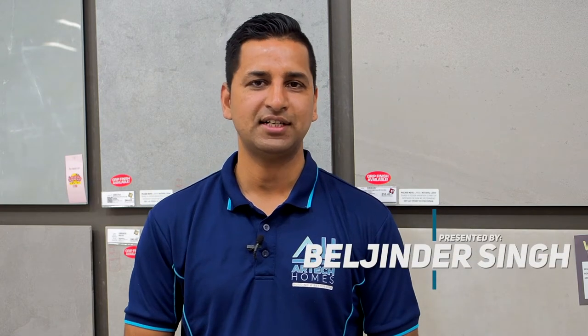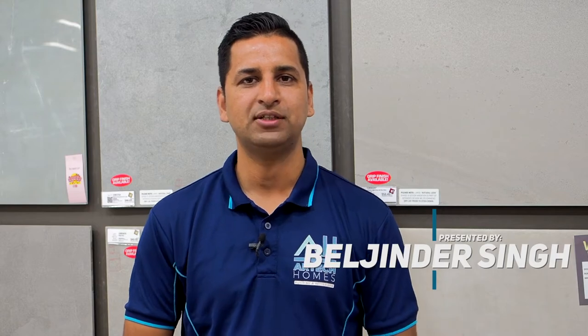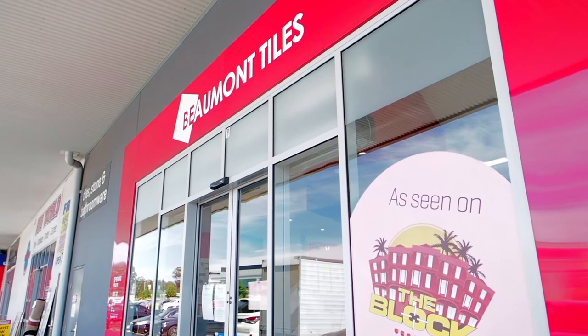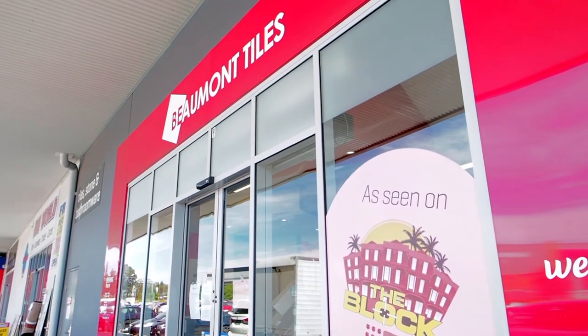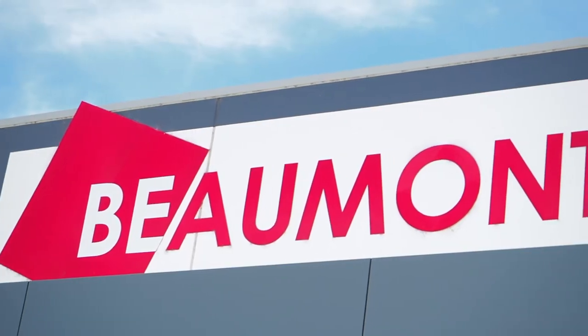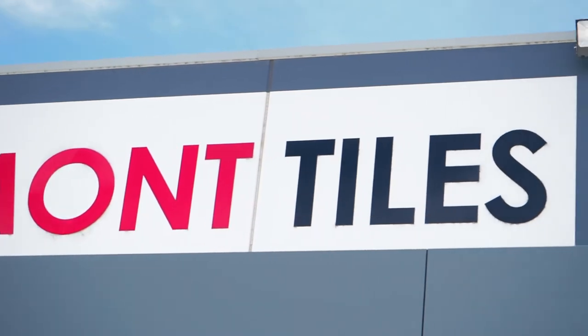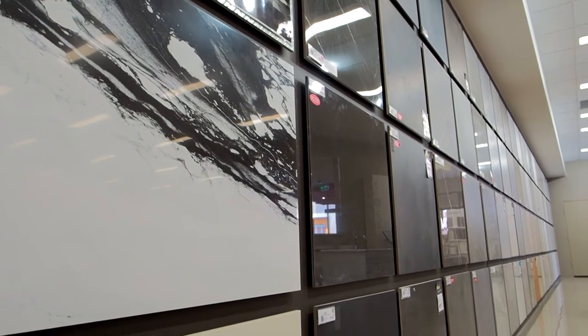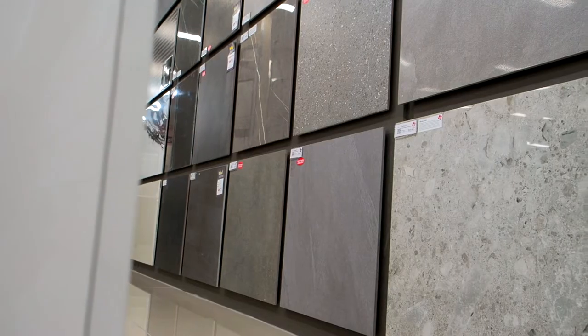Hi, this is Bulginder from ATEC Homes. Today's video is about tiles and tile instructions. We will be taking you to Wave on Tiles Gregory Hill showroom where they have an extensive range of tiles to be selected from. They are our exclusive and premium partners. Wave on Tiles has come in agreement with us to provide quality products to our clients and also provide an extensive range of selections.